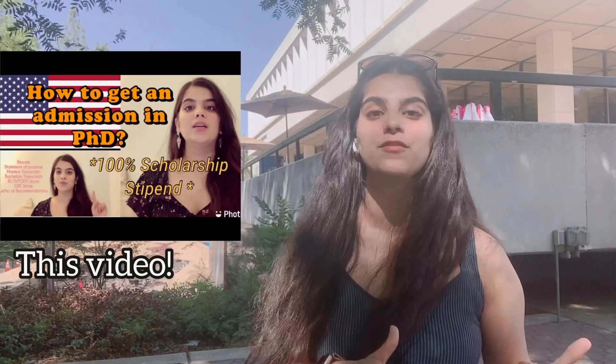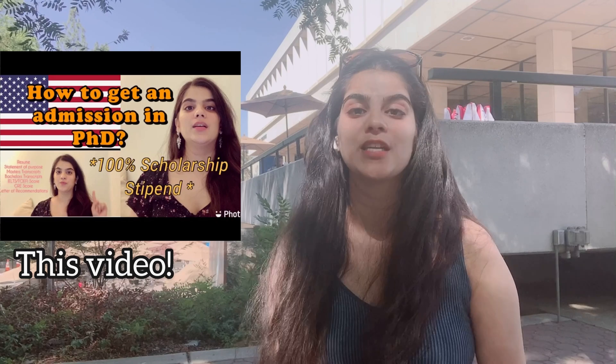Hey everyone, welcome back to my channel. I'm Swati Chaturvedi. I hope you are doing great. This is going to be an informational video. I made a video a couple of days back related to how to get an admission into a PhD program with full funding and stipend. This is going to be a part two of that video because I got a couple of requests and questions asking about a list of universities that students can apply to for PhD.